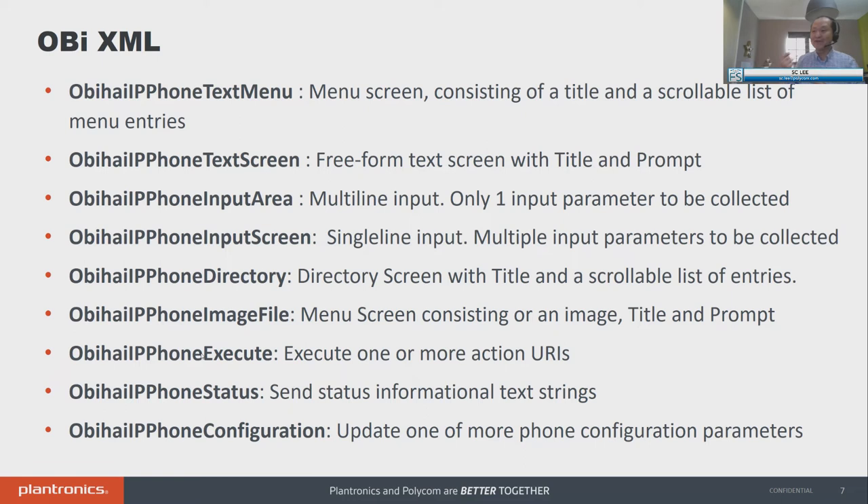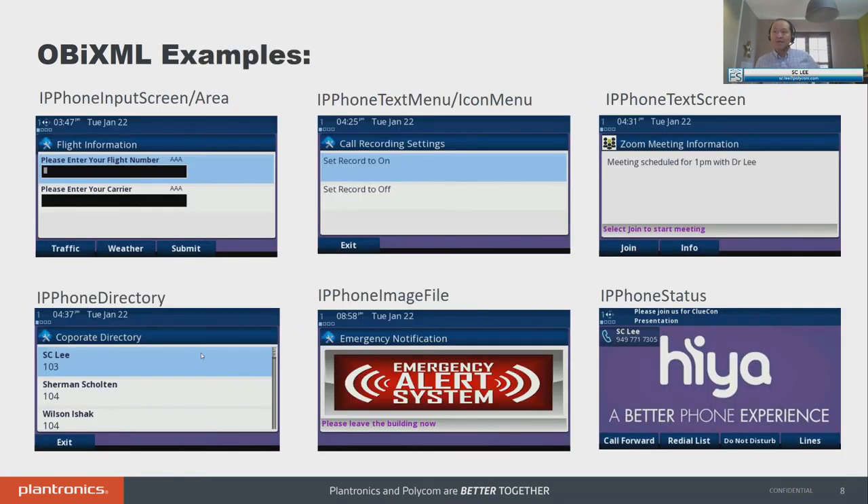IP phone status just sends a status to the top of the screen. And instead of going to the phone webpage to change settings, you could use our programmability to update the config from your workflow without going to the webpage — we call it IP phone configuration. Just some screenshots of some of the OB XML examples to summarize all nine available. On the top left, the IP phone input screen — the difference between screen and area is that in screen, we give you multiple lines; area is one big area to type long strings. With this, you could ask for flight information: please enter your carrier, please enter the last three digits of your social.